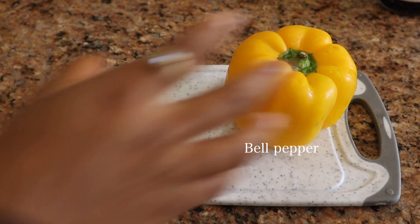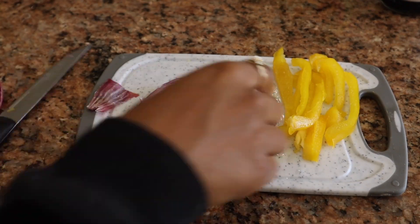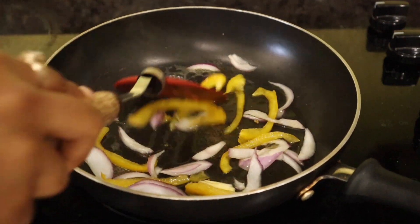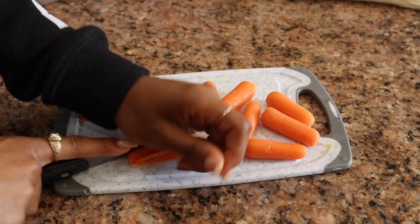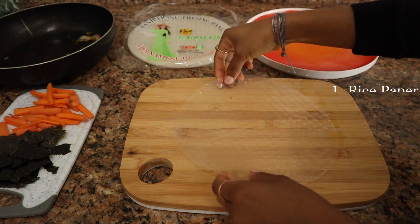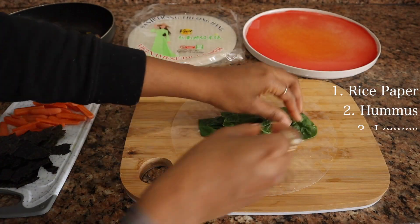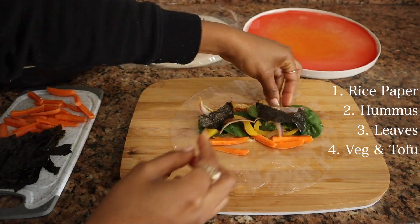We are back at the chopping block with the only raw vegetables I ever eat: bell peppers and red onion. These are going to be part of my toppings and I just cooked them down a bit to make them softer. I also cut up baby carrots because that is the only shape of carrot I buy and I refuse to get the big ones. Then we Power Rangers assemble our spring roll: first we wet the rice paper on both sides, then we spread the hummus, add in the leaves, and follow that up with our other veggies and tofu, then we get to roll it up.